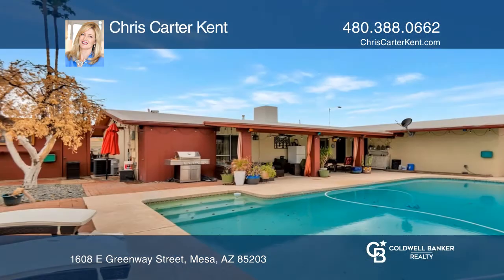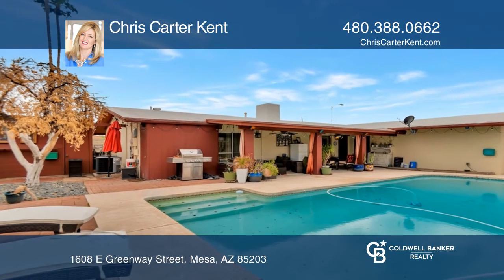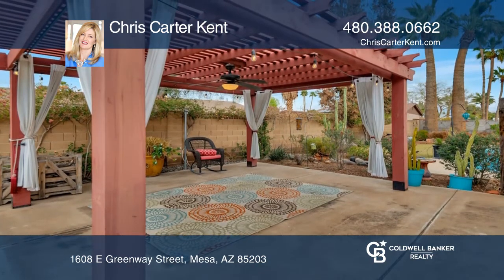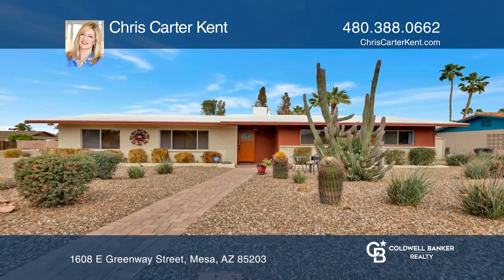You'll love the fireplace in the family room and the French doors that lead to the covered patio and the pool. Your new home is just a call away. Contact Chris Carter Kent for more details.